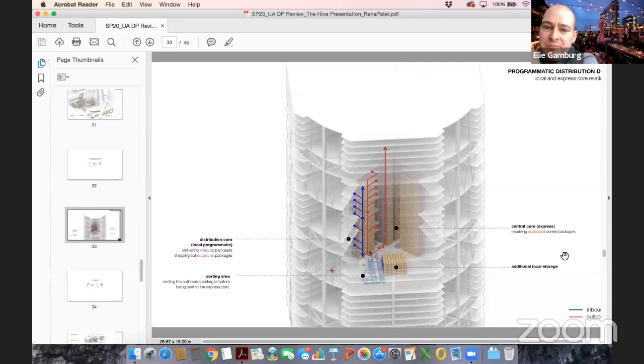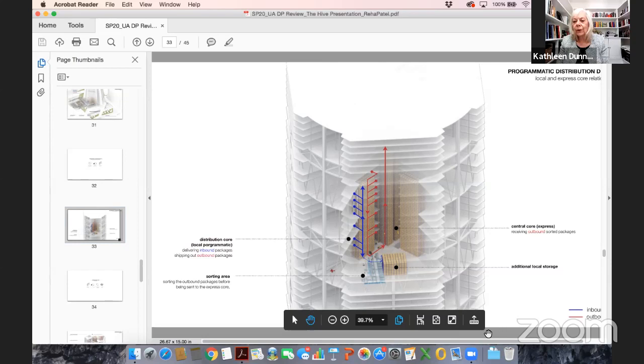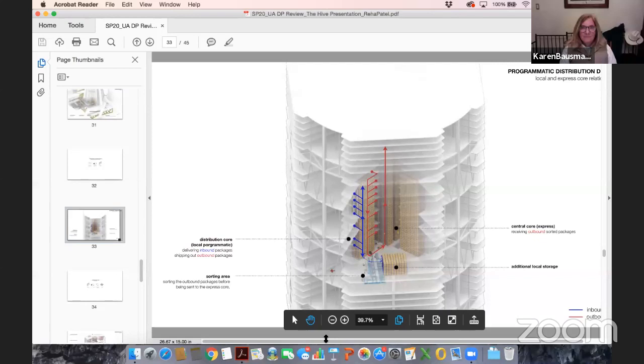Thank you to all the jurors. For all these students, it's quite remarkable that they got to this point — on March 11 they were told to vacate the building just before spring break, leaving behind models and materials. Ria worked very hard from the beginning, provoked a fabulous discussion with everyone, and both professors are very proud of her.